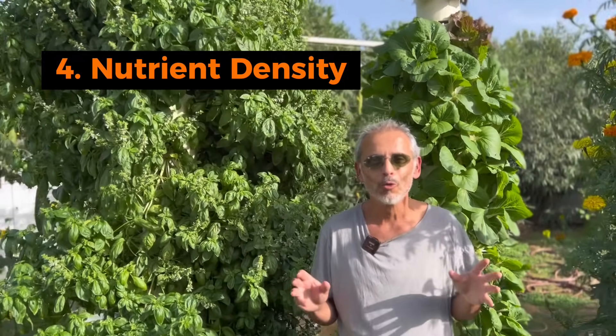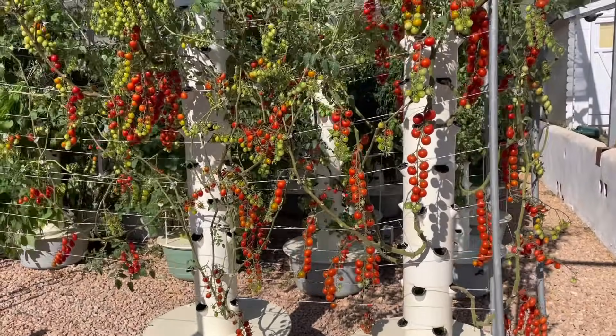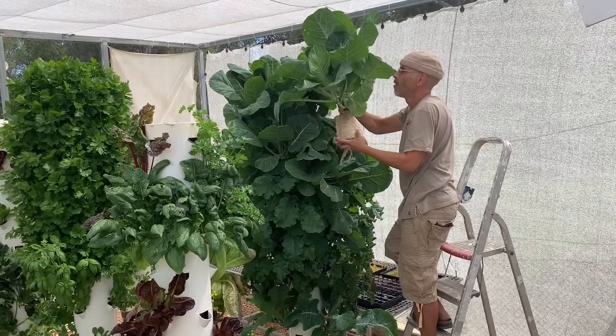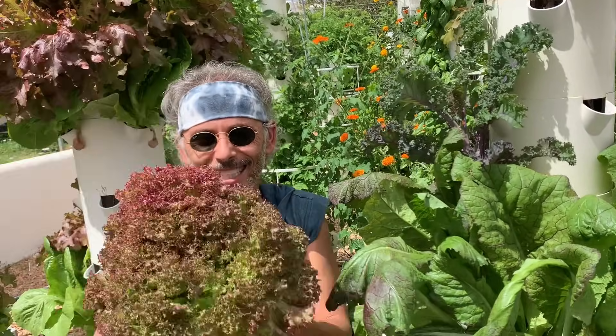The fourth benefit is the superior nutrient density of crops grown on aeroponic towers. There is a scientific comparative study which addresses nutrient density, antioxidant levels, and flavonoid levels. This study compares crops grown on aeroponic towers with crops grown in the soil, and gives irrefutable proof that crops grown on aeroponic towers rank between 15% to 45% higher in nutrient density, antioxidant levels, and flavonoids compared to crops grown through conventional farming in the soil.